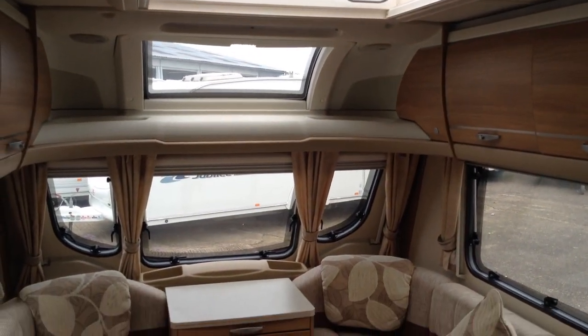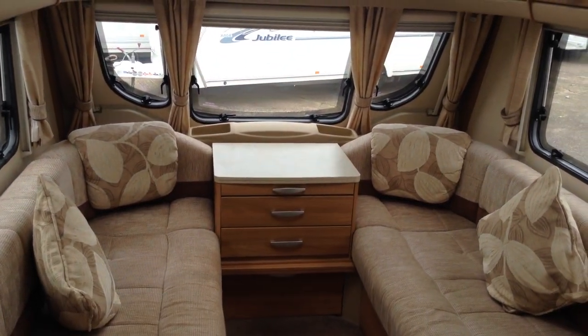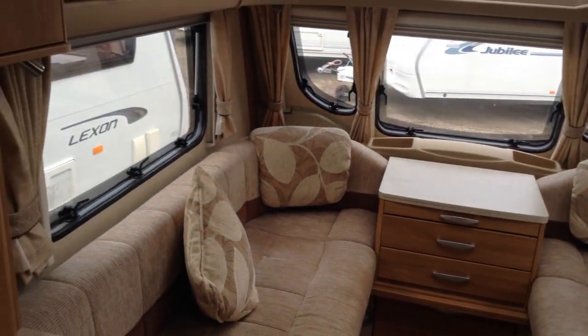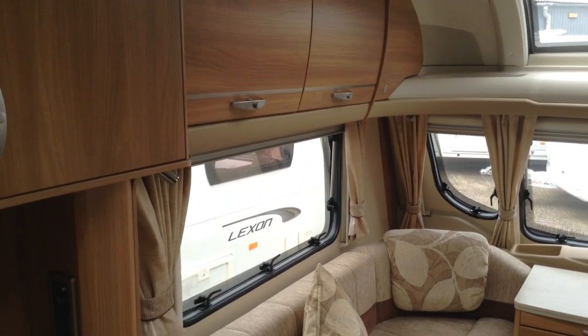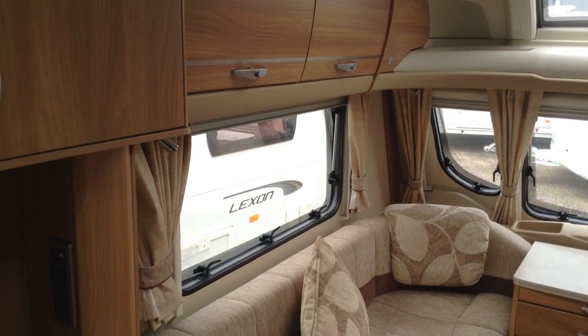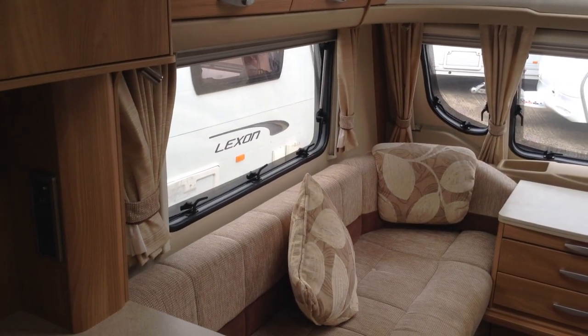Full-size Heki roof light, fixed panoramic window, and three opening windows to the front there. It's got a huge lounge. Curved lockers with over-locker lighting. And you've got positive catches, so you've physically got to push the buttons to open the lockers, which should ensure that things don't fall out when the caravan's being towed.